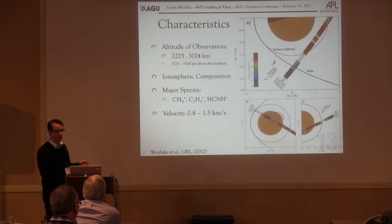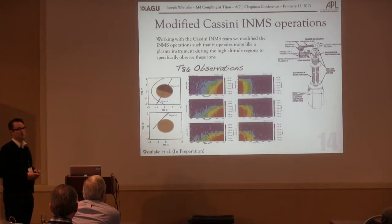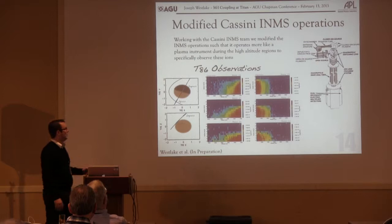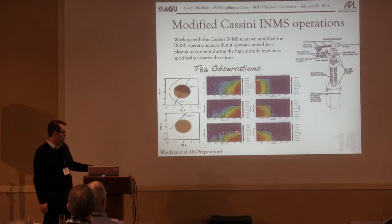We took this opportunity to revise our operations on the INMS and try to use it as a crude plasma spectrometer. You can fix the mass filter on the instrument and tune the entrance aperture to get a velocity spectrum as you scan through it. We tried this out on T86 and were able to get a crude velocity spectrum for masses 28, 17, and 16. It falls off the bottom side due to limitations in the range that can be reached. In my opinion, this is migrating downward, and we see this in the CAPS data as well.